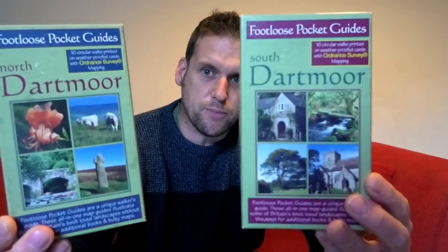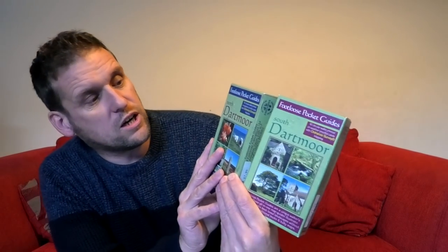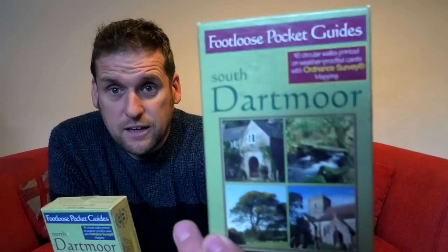Question number two: what are those Dartmoor leaflet guides and where do you get them? I think they've been discontinued, I'm afraid. My mum picked up two boxes for me from a charity shop a while ago. One's the North Moor, one's the South — there are several walks in each, all on little leaflets, and each leaflet covers two walks. They're called Footloose Pocket Guides — so keep looking, you might find them on eBay here and there.